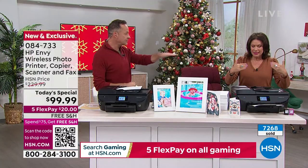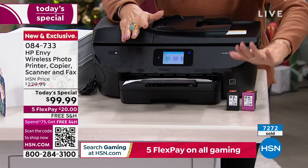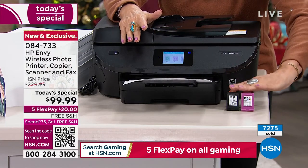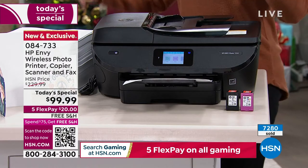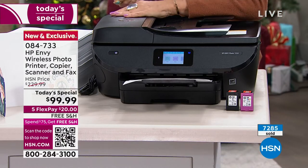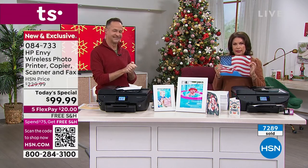It's still a duplex even though it's flat in the back — it still prints on the front and the back side. We're giving you all the ink you need not only to get started, but these are full-size ink cartridges. The ink is included, but most importantly instant ink — which means you will have ink for up to 14 months, printing beautiful pictures for a nickel.